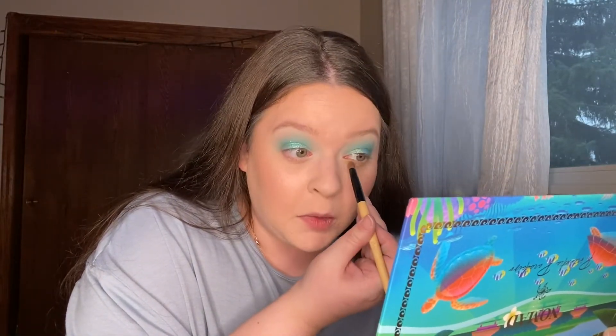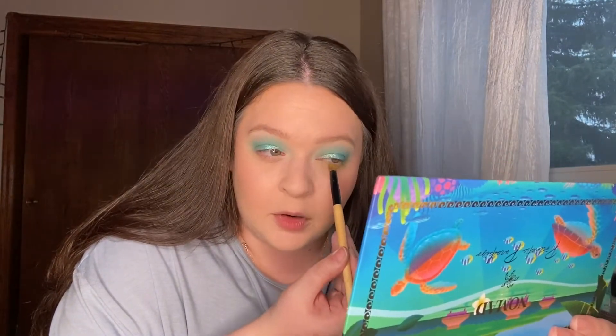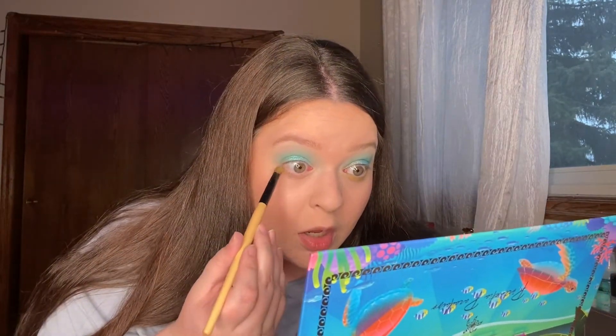This one isn't doing as much as I want it to — when I swatched it it was super bright but now it's coming off a little more muted. I think lime green is just a really hard shade to do. I had the same problem when I tried the ColourPop Lizzie McGuire palette — there was also a lime green shade in there and it did the same thing. It's definitely there, it's just not as vibrant as I want it to be.